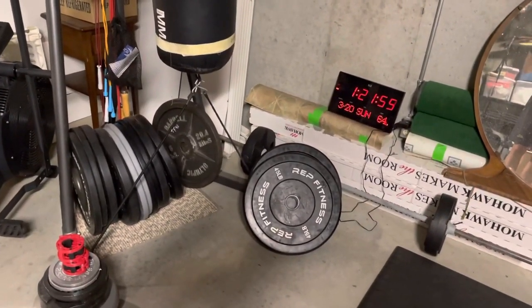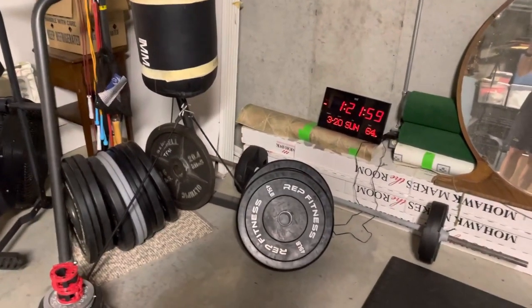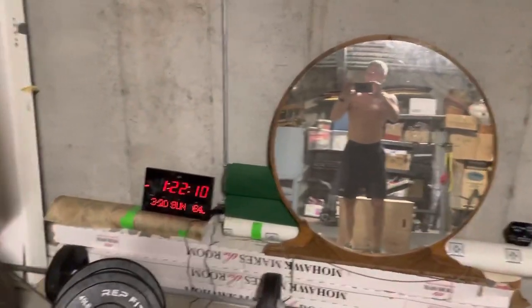I got lucky just before COVID hit — I bought an Olympic lifting bar new off Amazon and a set of bumpers. I think I have 300 pounds of bumpers, plus a little bit of extra steel weights, so I can bump that up. About the highest I ever deadlift is 325 pounds, so I've got plenty of weight for that. I've also got a few kettlebells.